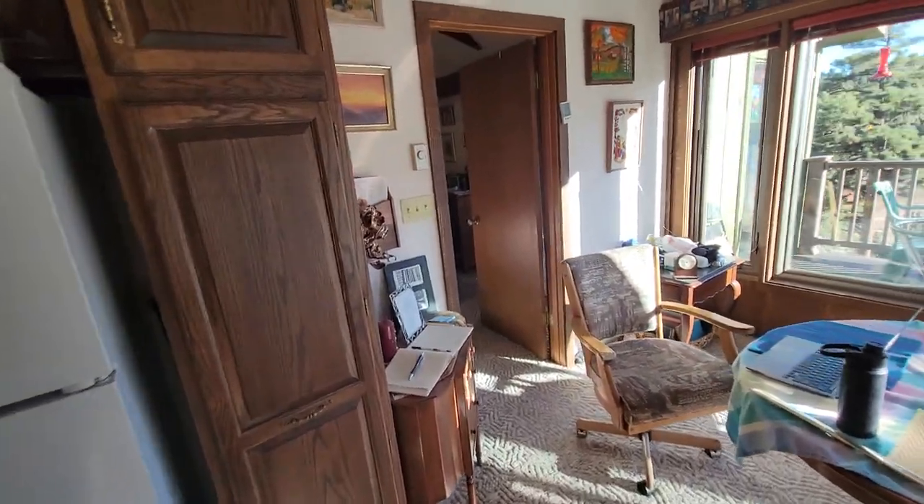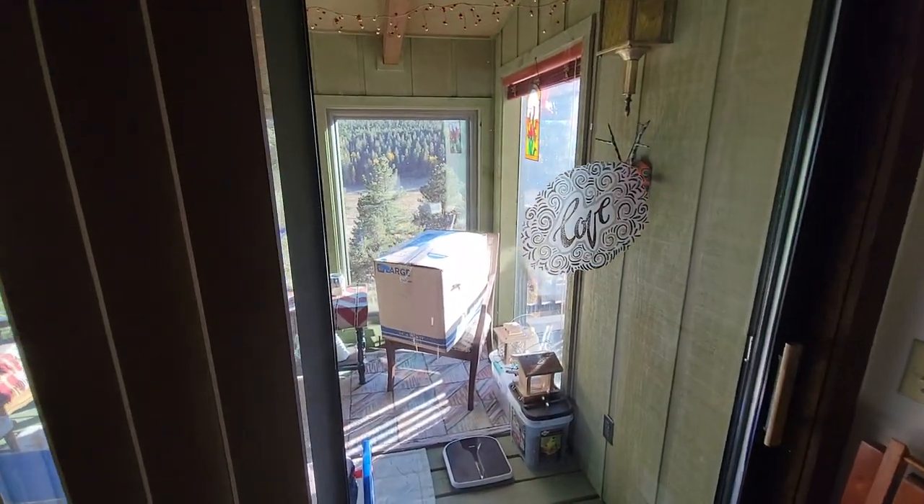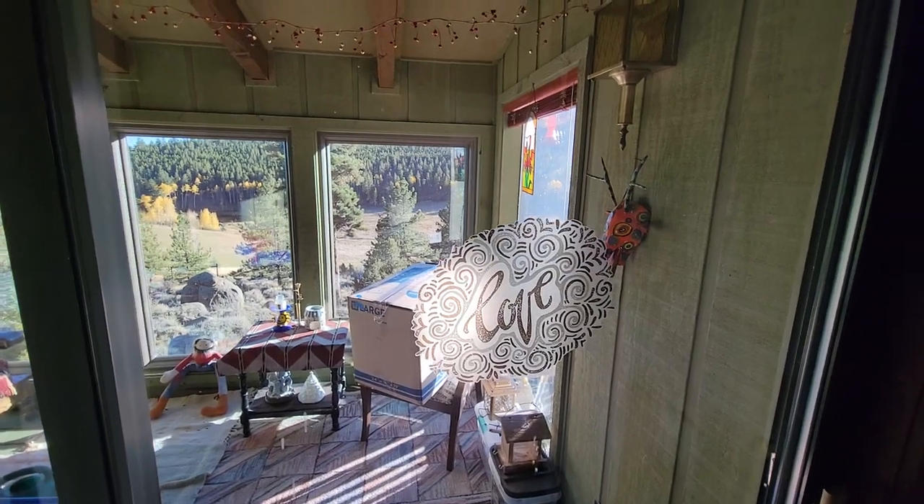We're going down here into the master bedroom where they both sleep. Adjoining the bedroom is a small room which also has a view of the outside.